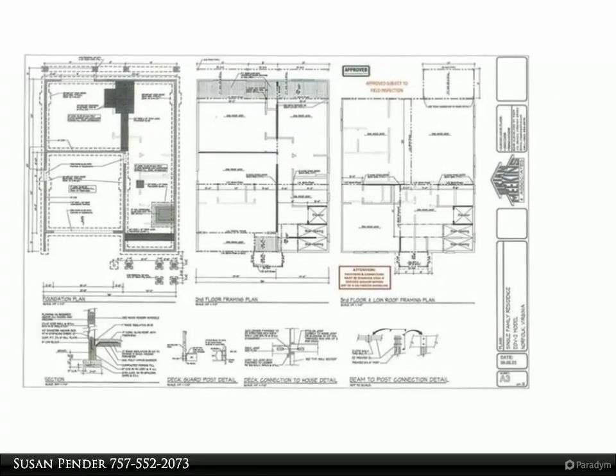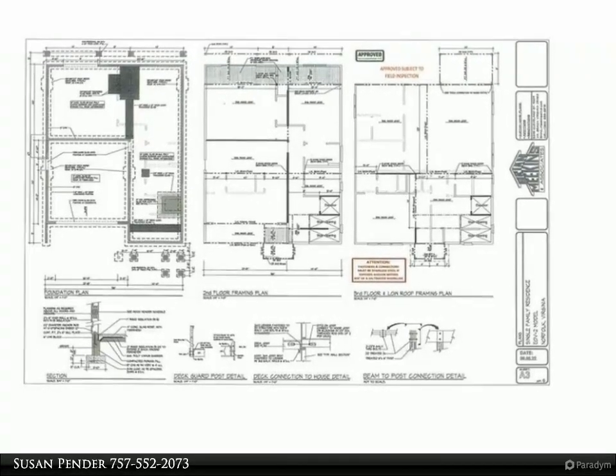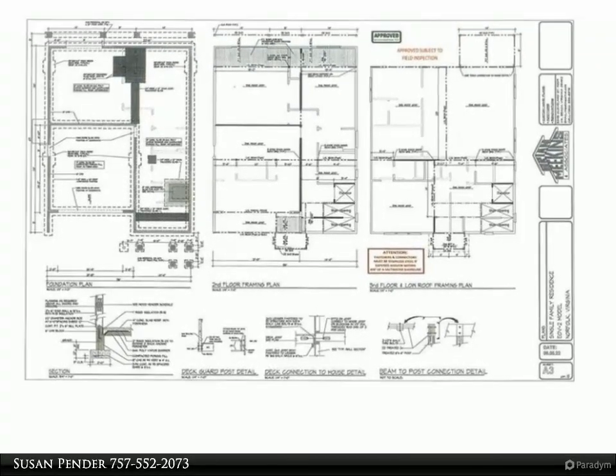Agents will provide a full list of upgrades and the builder's feature sheets upon request. Enjoy entertaining in your spacious second floor living and kitchen areas and balcony with waterfront views from all angles, and retreat to your third floor primary suite.